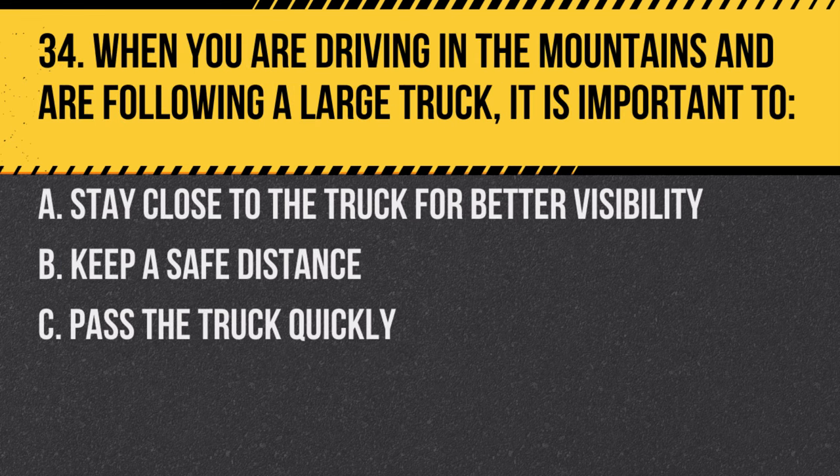Question 34. When you are driving in the mountains and are following a large truck, it is important to: A. Stay close to the truck for better visibility. B. Keep a safe distance. C. Pass the truck quickly. Answer: B. Keep a safe distance. This ensures you have enough time and space to react to sudden changes.